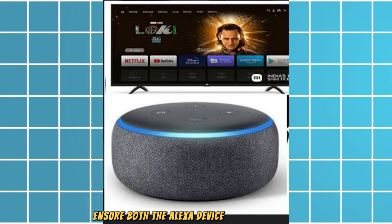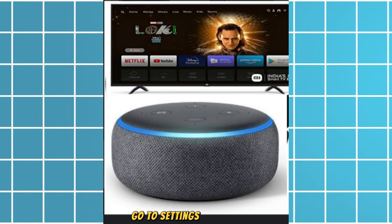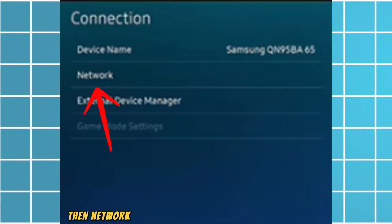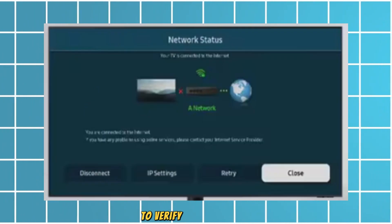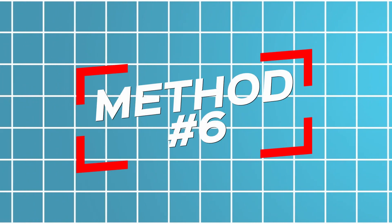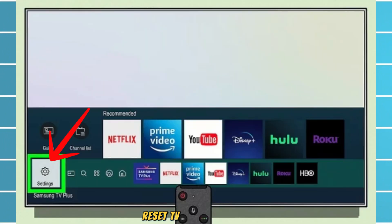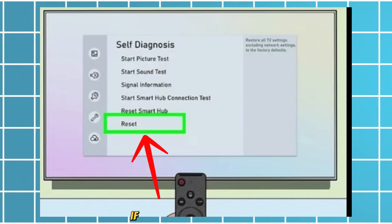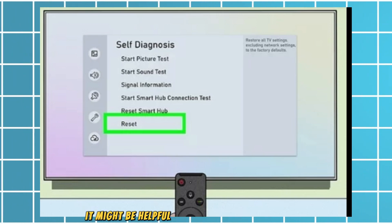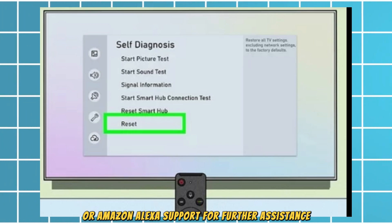Ensure both the Alexa device and Samsung TV are on the same Wi-Fi network. If none of these steps work, it might be helpful to contact Samsung Support or Amazon Alexa Support for further assistance.